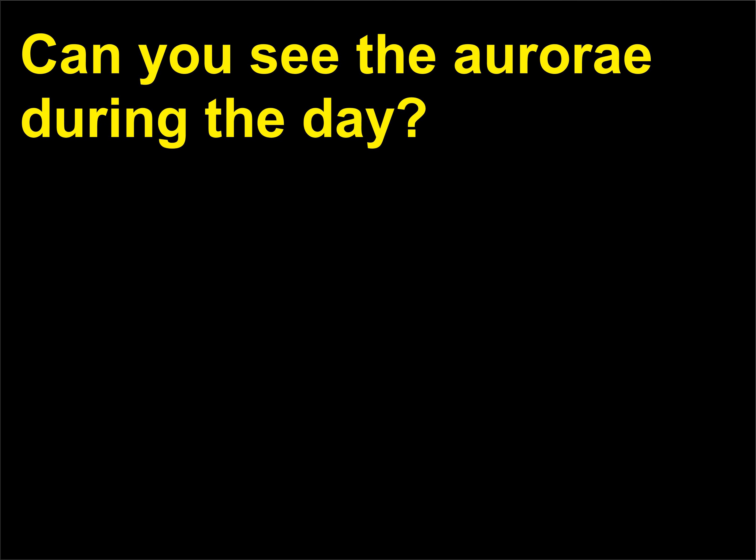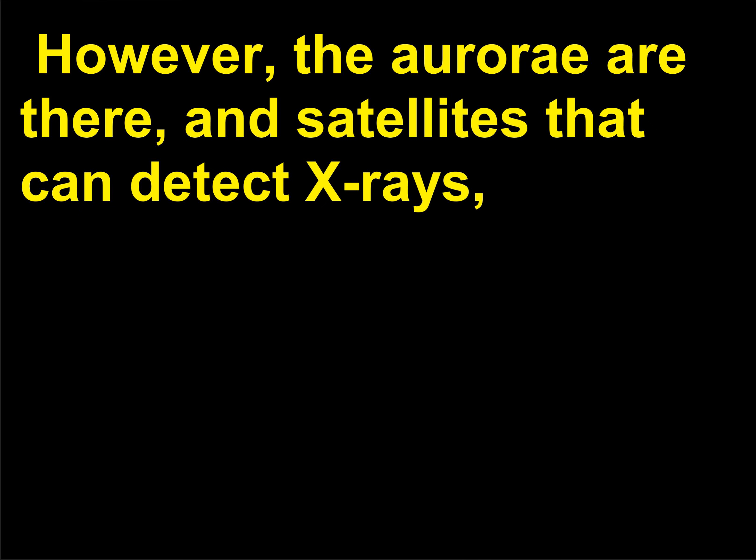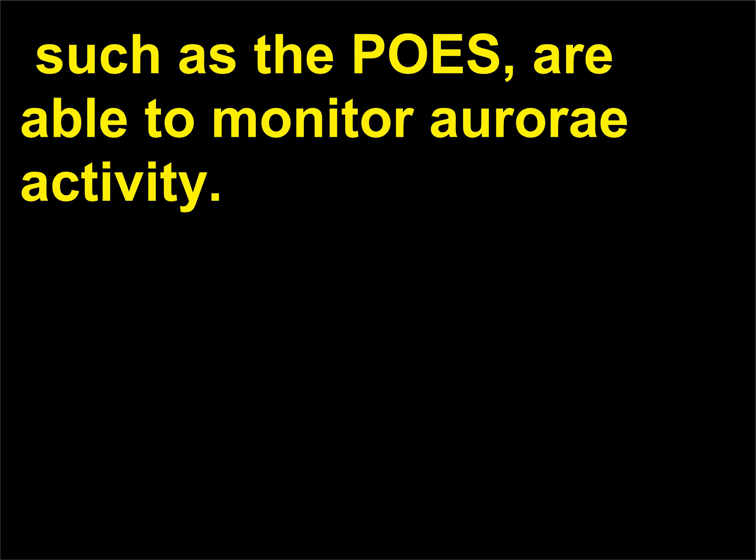Can you see the aurorae during the day? No, human eyes can't detect aurorae during the daytime. However, the aurorae are there, and satellites that can detect X-rays, such as the POSE, are able to monitor aurorae activity.